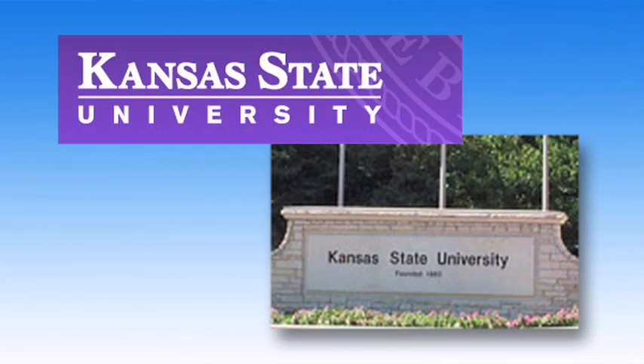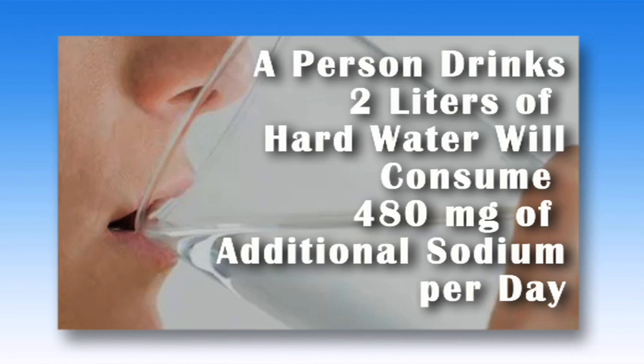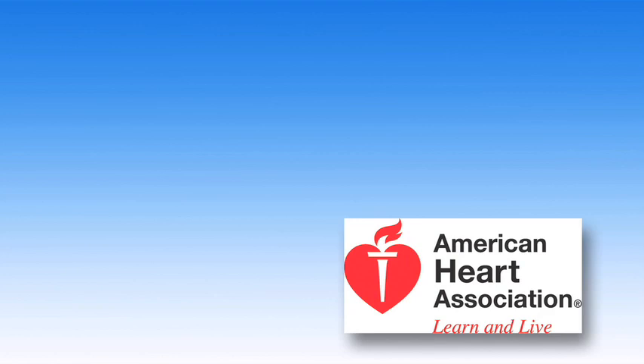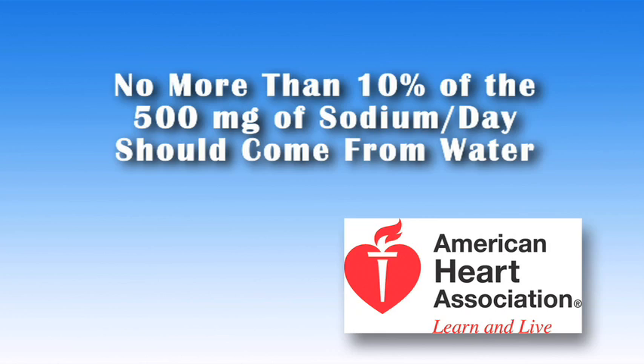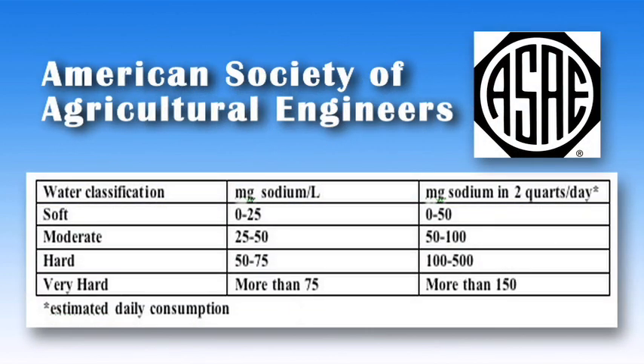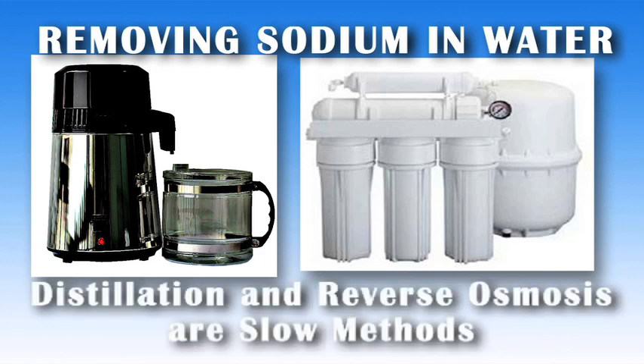There are contradictory results about salt and the dangers it presents to humans. A paper by Kansas State University gives this example: a person who drinks two liters of extremely hard water that has been softened will consume 480 milligrams of additional sodium per day than if unsoftened water were consumed. The American Heart Association suggests that three percent of the population who must follow a severe salt-restricted diet should not consume more than 500 milligrams of sodium a day, and no more than ten percent of that 500 milligrams should come from water. The American Society of Agricultural Engineers put together a chart to define the sodium in your water based on the hardness in your home's water supply. Once in water, sodium is difficult to remove — distillation and reverse osmosis are slow methods that can be used to produce small quantities of drinking water.